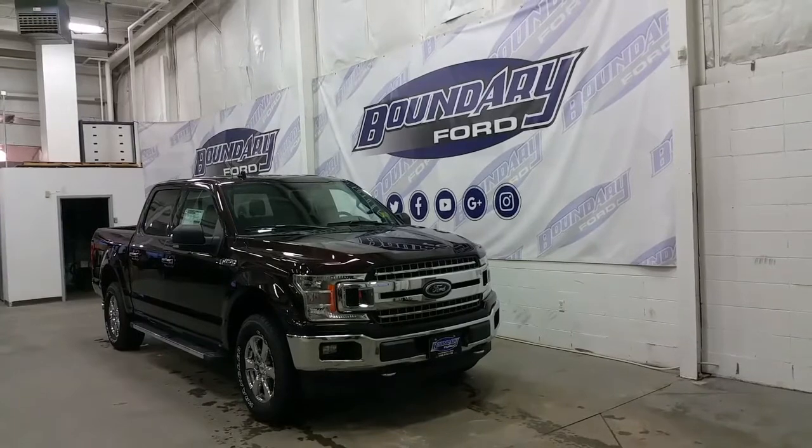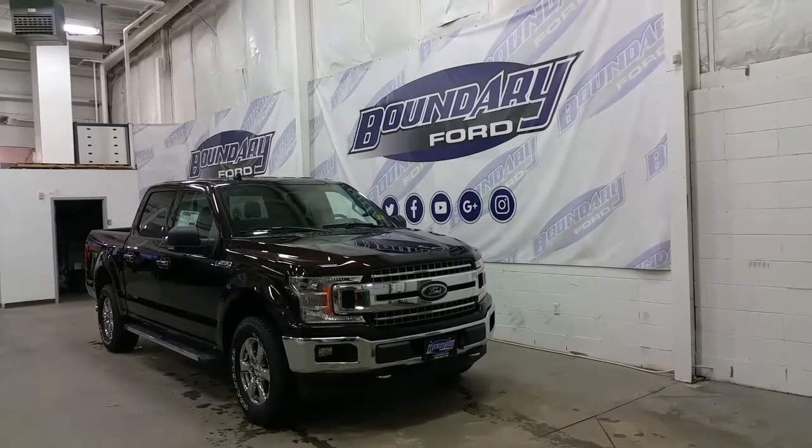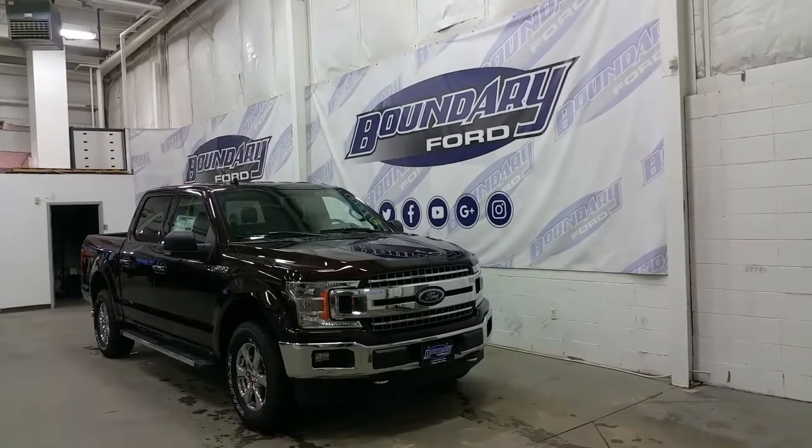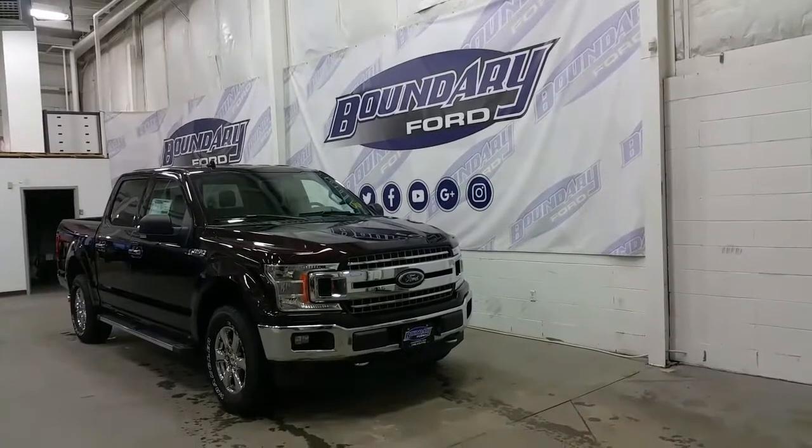It's a brand new color called Magma, accented with a chrome plated grille and lower bumper, chrome recovery hooks and 18 inch alloy wheels, chrome door handles, running boards, exhaust tip and an XTR body side decal.